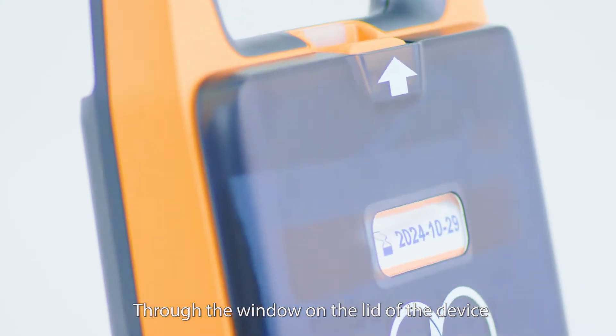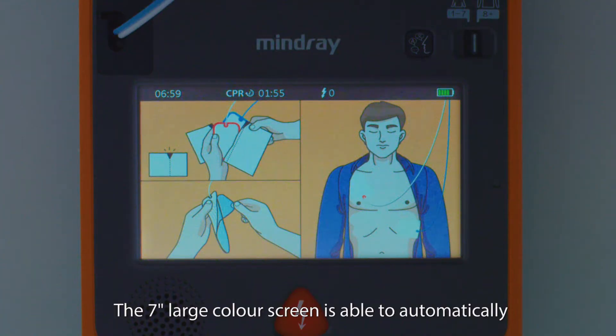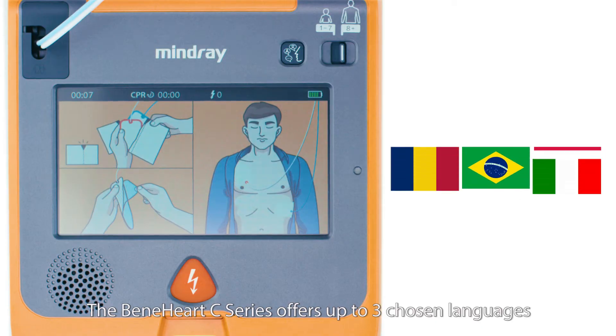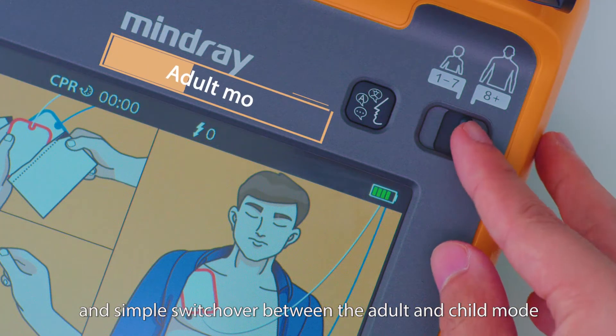Through the window on the lid of the device, users can check the pad's expiration date. The seven-inch large color screen is able to automatically adjust screen brightness to different environments. The Benihardt C-Series offers up to three chosen languages and simple switchover between adult and child mode.